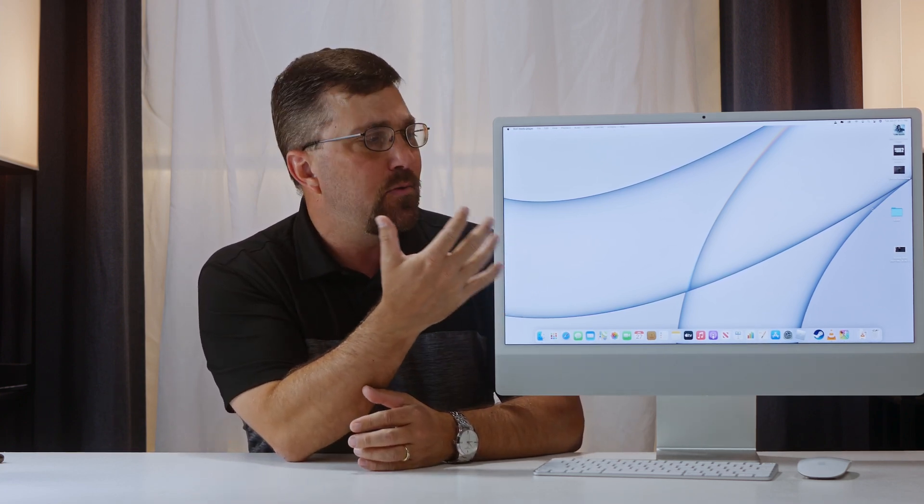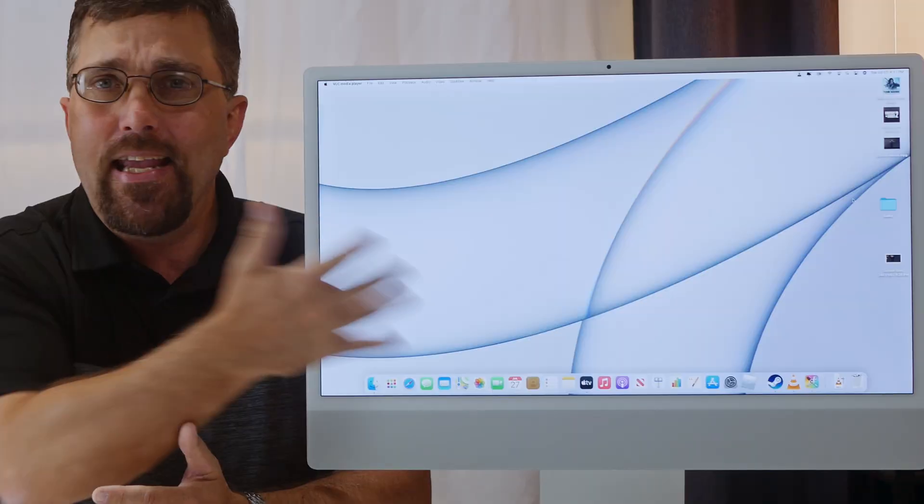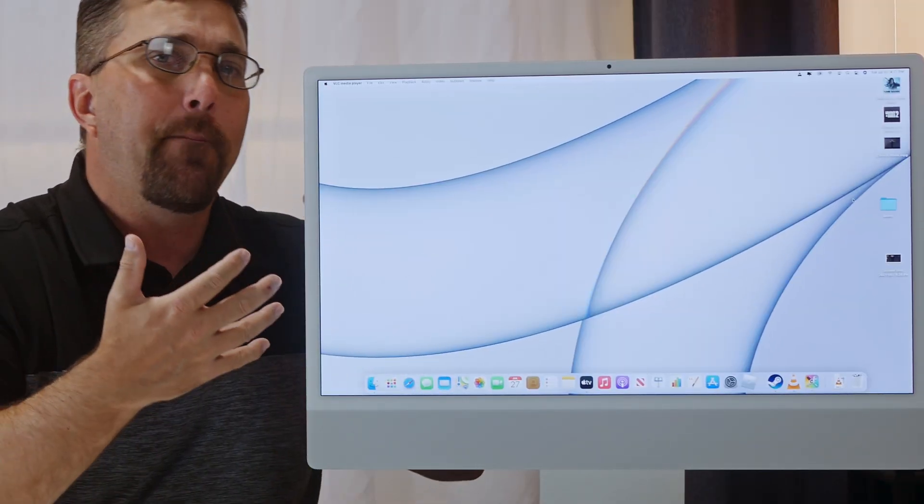I'll be covering the strengths and weaknesses of the system, hopefully helping you decide if you should make the switch to this Mac either from a PC or from an older Mac. Let's start with performance. I'm not going to go too far down the rabbit hole in terms of performance metrics and benchmarks — it is the same M1 processor as the MacBook Pro and the Mac Mini, just in a new package, so I'm going to focus more on the package.